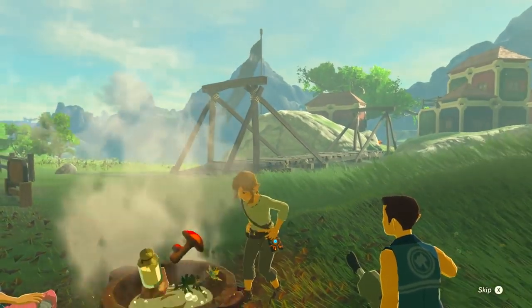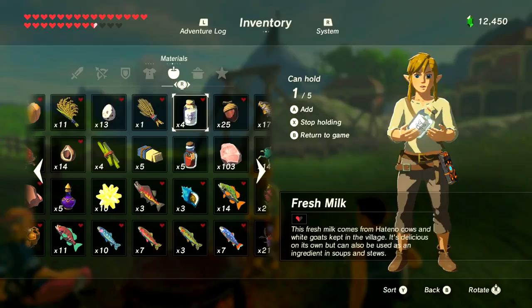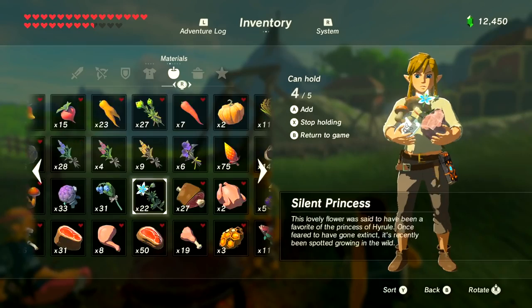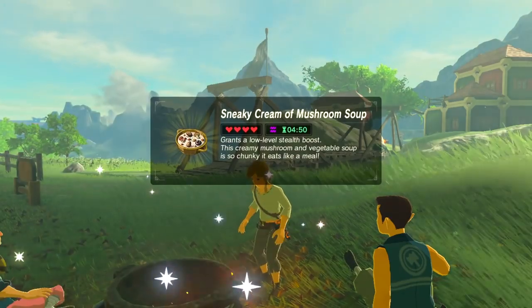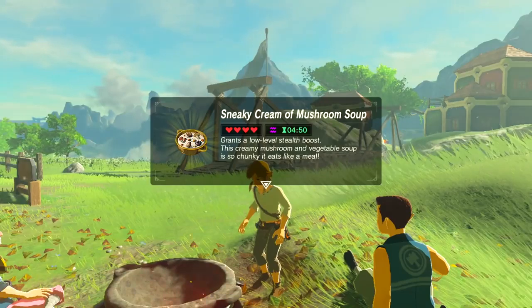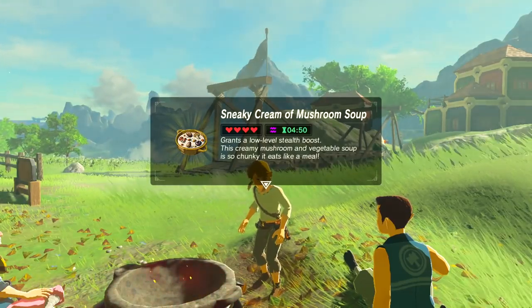Number 11 is Cream of Mushroom Soup. It can be made with fresh milk, rock salt, any mushroom, and any vegetable or flour. There are variations such as creamy meat soup and creamy seafood soup — you just replace the mushroom with your choice of protein. There are also vegetable variations that don't require any protein.